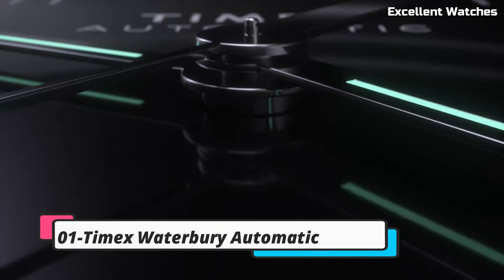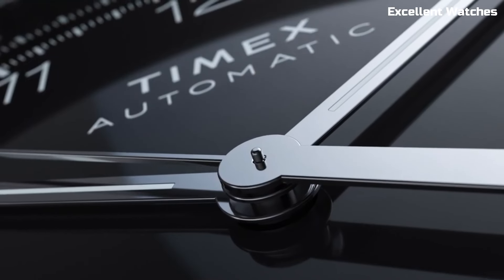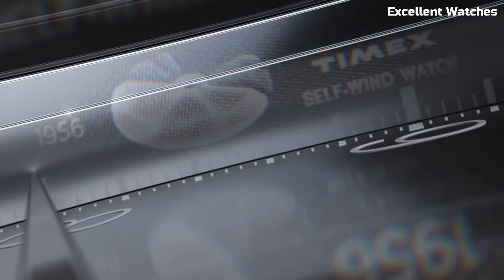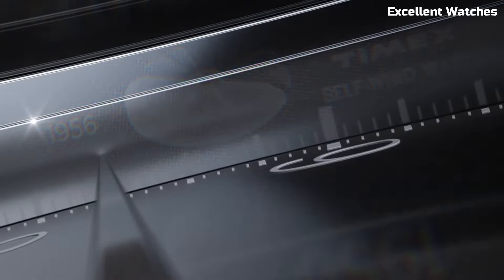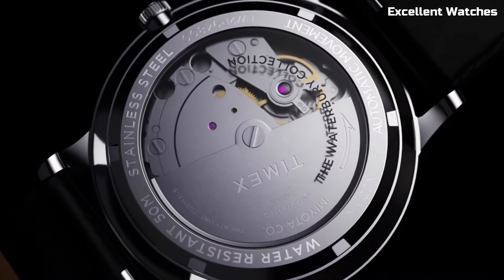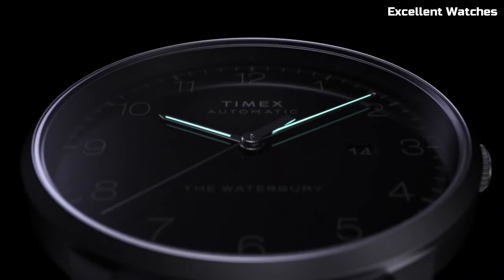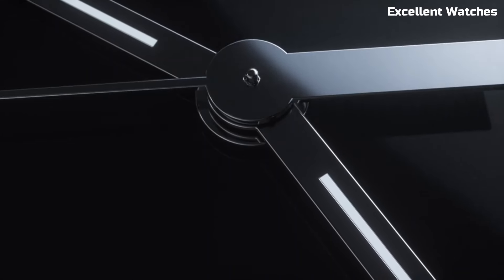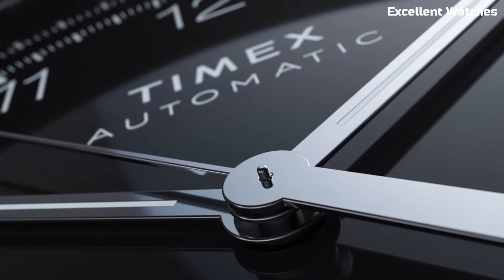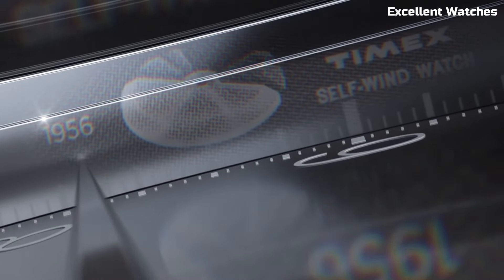Number 1: Timex Waterbury Automatic is a superb blend of vintage charm and modern craftsmanship. This timeless timepiece features an automatic movement, eliminating the need for batteries while ensuring precise timekeeping. Its classic design — including a stainless steel case and genuine leather strap — exudes sophistication and durability. With a transparent case back, you can admire the intricate inner workings of the watch. The Waterbury Automatic is a stylish companion for any occasion, making a statement of refined taste and reliability on your wrist.